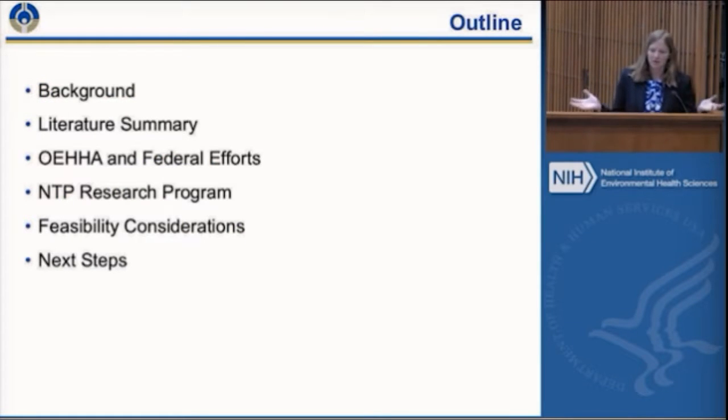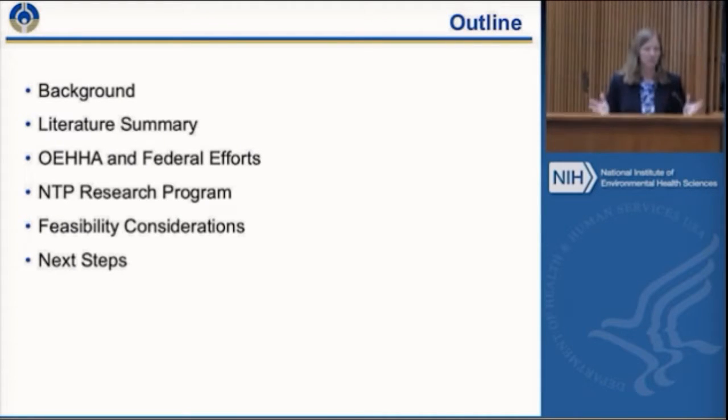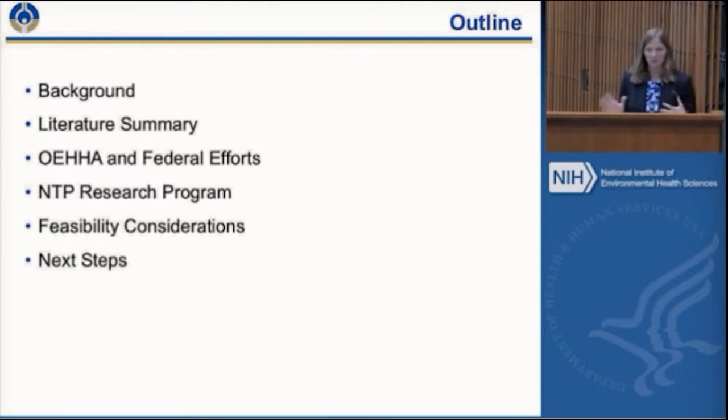I'm going to give you some background on the topic of artificial turf, synthetic turf, crumb rubber — it goes by lots of different names. I'll cover our preliminary literature summary, fill you in on some other efforts by OEHA, which is one of the groups in CalEPA, some federal efforts, and then lay out in broad strokes the NTP research program plan. We're going through some feasibility considerations right now.